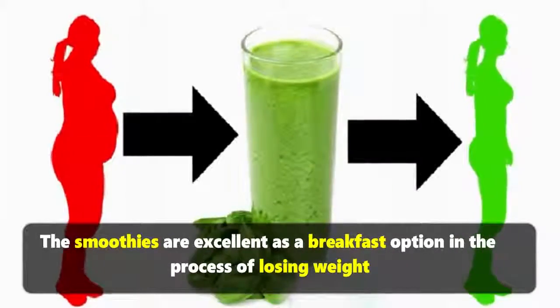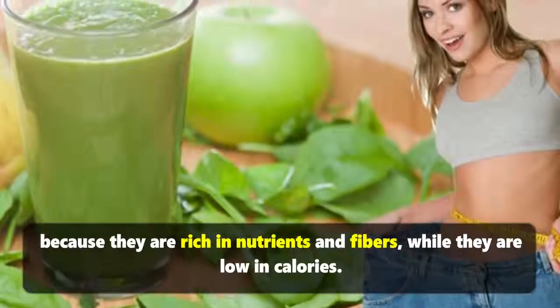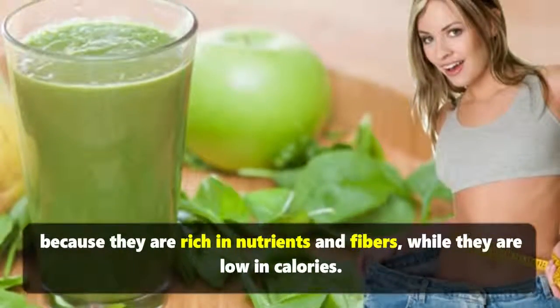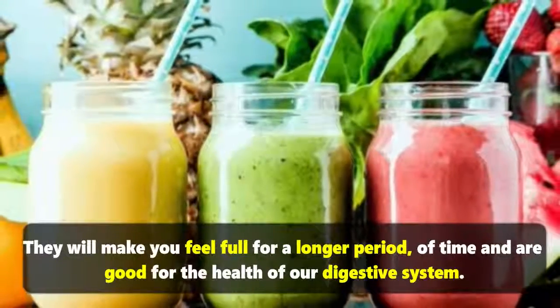Smoothies are excellent as a breakfast option in the process of losing weight because they are rich in nutrients and fibers, while they are low in calories. They will make you feel full for a longer period of time.